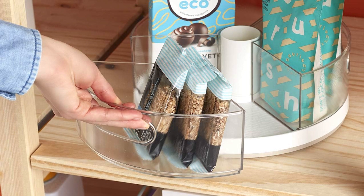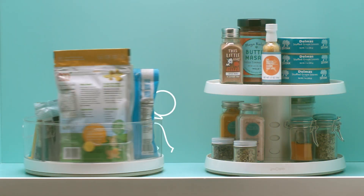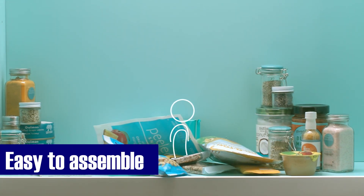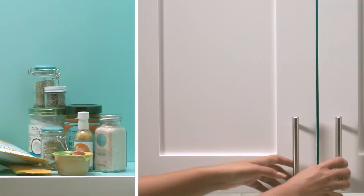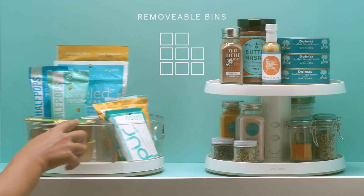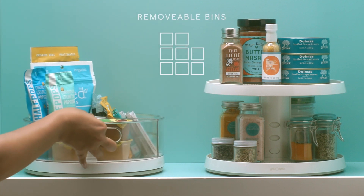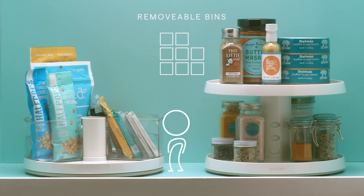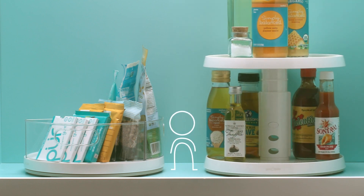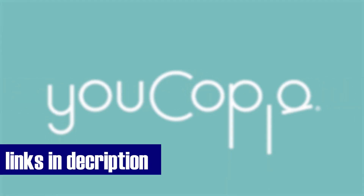With soft, non-slip feet, it takes its role as a cabinet companion seriously — it won't leave marks or damage your kitchen cabinets. You can spin it to your heart's content without worry of it sliding around. Setting it up is a breeze: simply load your items into the bins and you're ready to start spinning your way to a tidier and more efficient kitchen. While it's a superstar at keeping snacks and sauces within arm's reach, this organizer's utility extends far beyond that — you can employ it for organizing produce, vitamins and medicines, skincare bottles, craft supplies, and much more. Click the link in the description box to get more details.